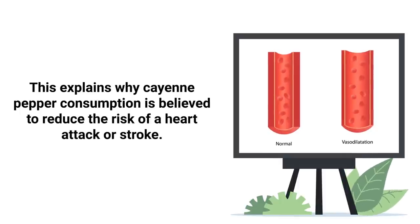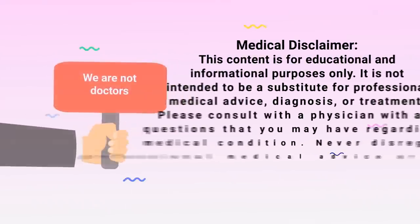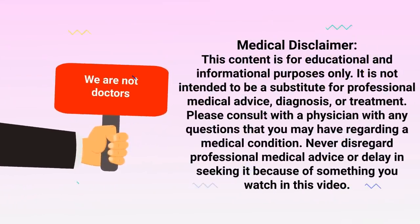This explains why cayenne pepper consumption is believed to reduce the risk of a heart attack or stroke as well. Just a quick reminder: we are not doctors. This video is for informational purposes only.